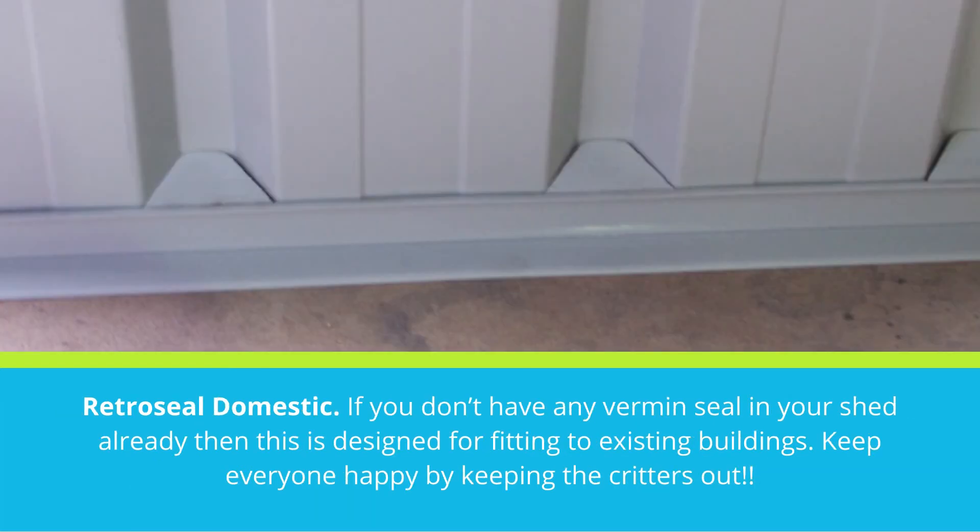RetroSeal Domestic: if you don't have any vermin seal in your shed already, then this is designed for fitting to existing buildings. Keep everyone happy by keeping the critters out.